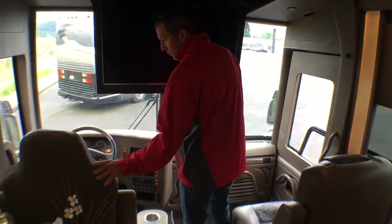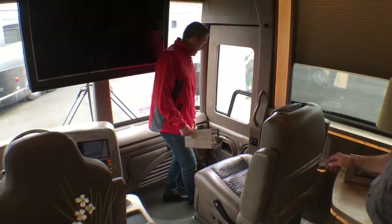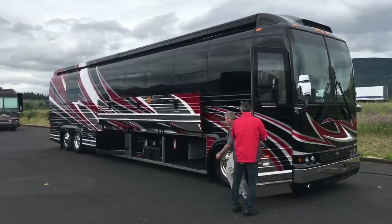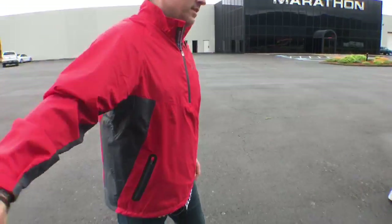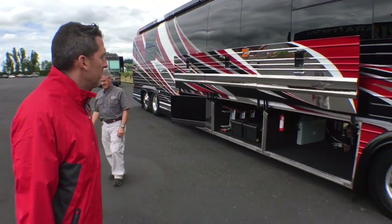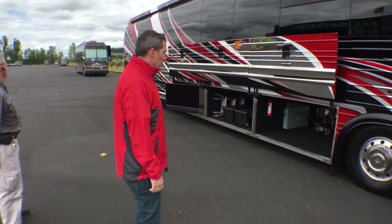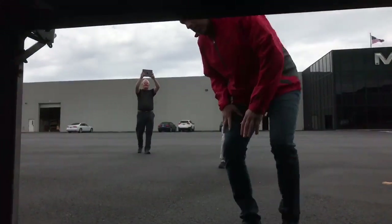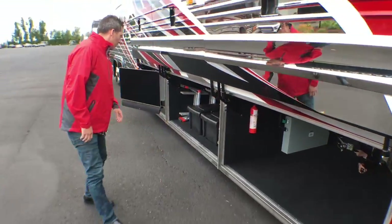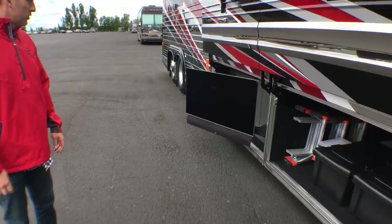And then into the cockpit of 1257. Let's go outside and take a look at the bays real quick. So 1257 has this beautiful color scheme of black and silver, red, and white. You've got a lot of room in these bays. The bays are all lined and carpeted in this one. And then bay number three, the entertainment bay, has your Samsung in it.